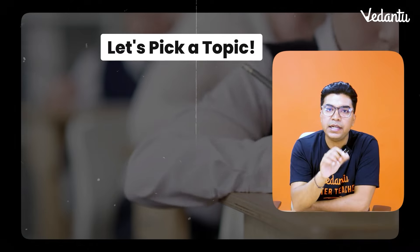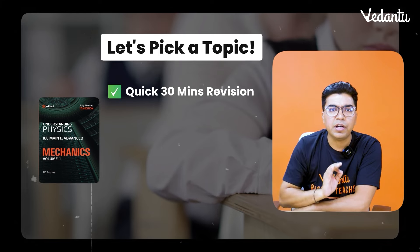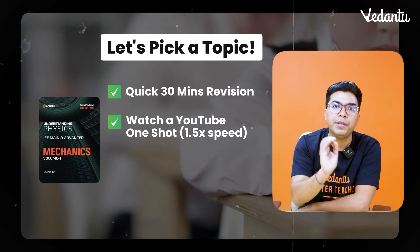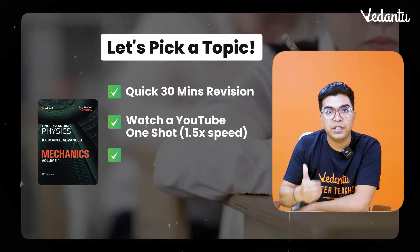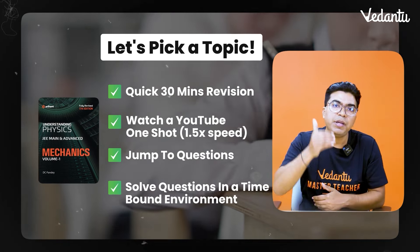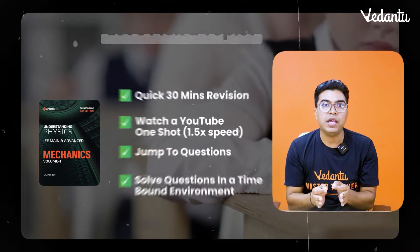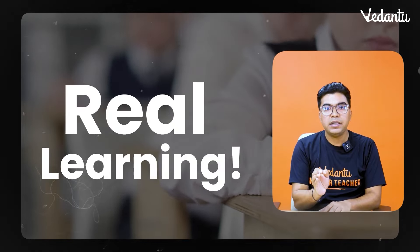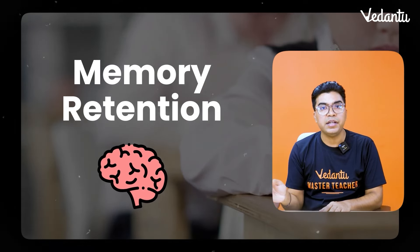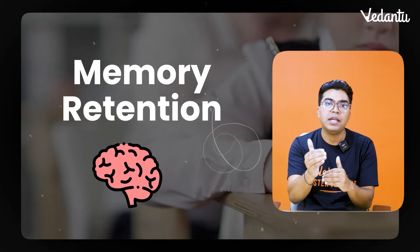So what should you do? Pick one topic — say, modern physics. Quickly revise your notes copy; that is the best way to revise. If you don't have notes, watch a YouTube one-shot video at fast speed. After that, immediately jump to questions and solve them in a time-bound frame, as if you are sitting in a real test. Then check your answers — which are correct and which are wrong. Real learning happens through questions. Doing this improves your memory retention, trains your subconscious, and reduces the chances of silly mistakes.